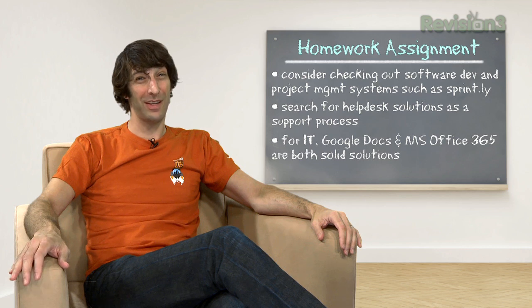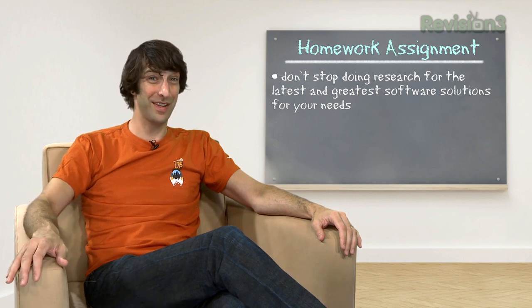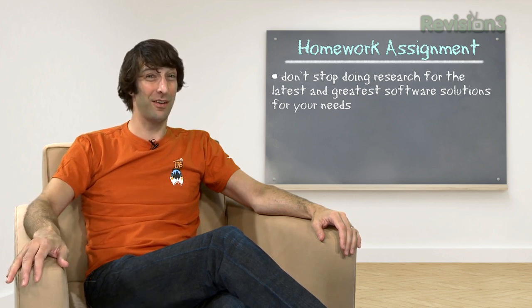In general, software is something that's going to keep changing. My final recommendation is: don't stop doing your research on what products might be available, because by the time you see this episode there might be an even better software-as-a-service or SaaS product out there that helps you get your startup off the ground.